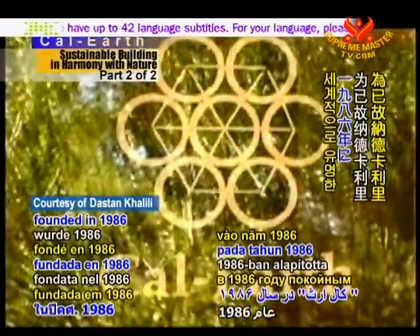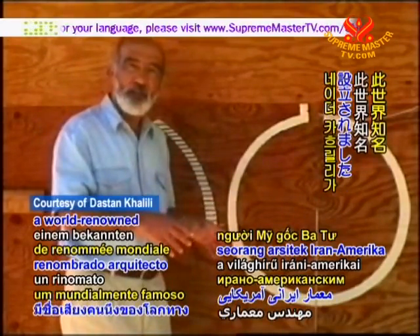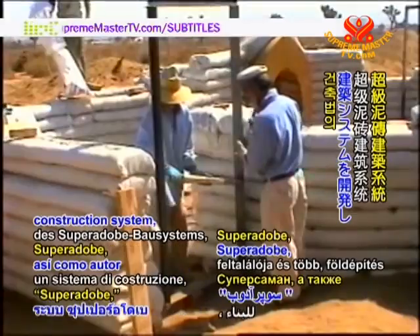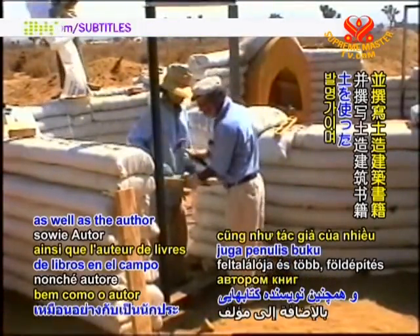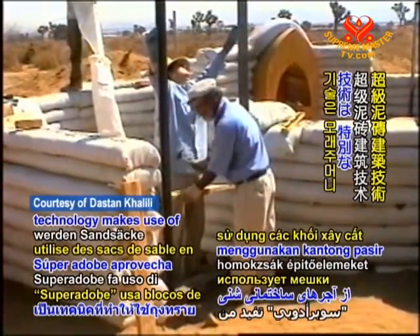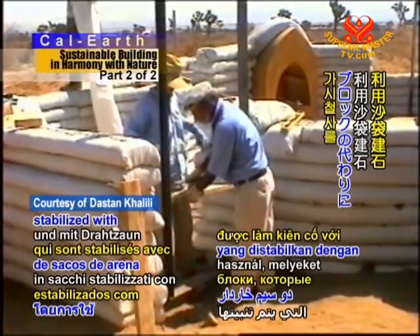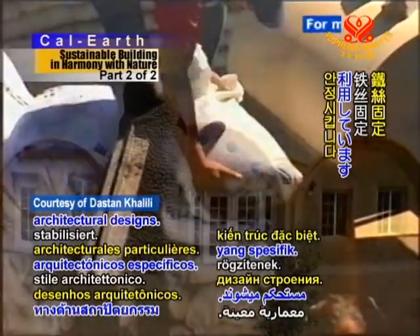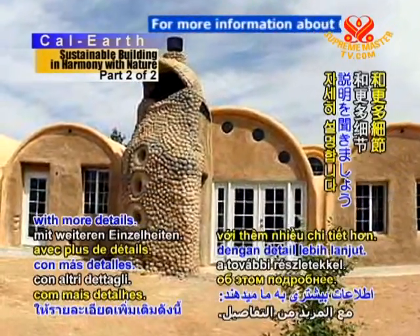CalEarth was founded in 1986 by the late Nader Khalili, who was a world-renowned Iranian-American architect and the inventor of the SuperAdobe construction system, as well as the author of books in the areas of earthen architecture. The SuperAdobe technology makes use of sandbag building blocks stabilized with barbed wire, coupled with specific architectural designs. Here is Ian Lodge with more details.